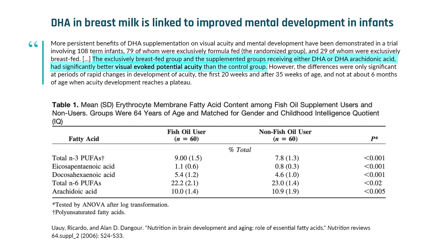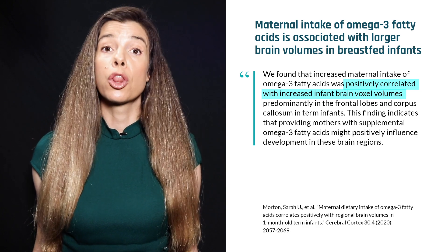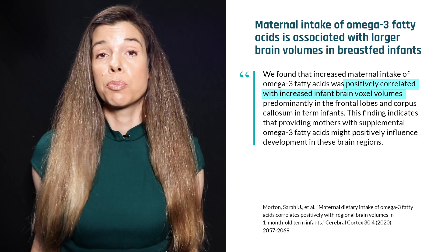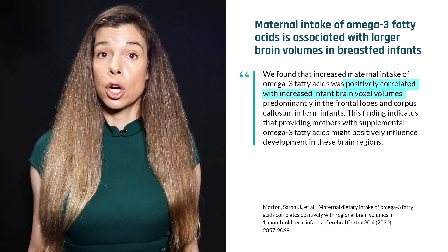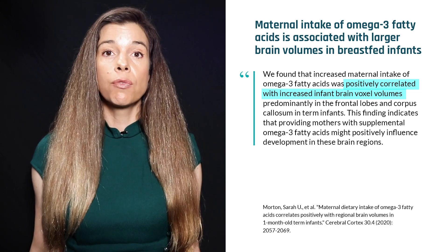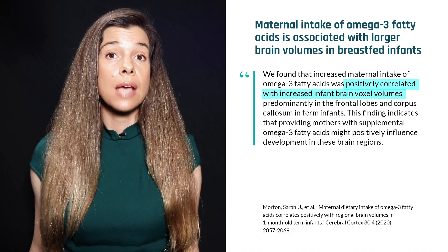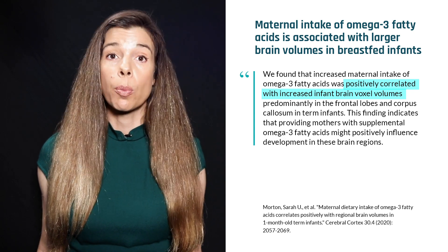Omega-3 fatty acids play key roles in infant brain development. Intake of DHA in particular is associated with improved mental and psychomotor development. DHA is the most abundant omega-3 fatty acid in a newborn's brain. Maternal intake of omega-3 fatty acids is associated with larger brain volumes in breastfed infants. One study involving 92 one-month-old full-term infants found through MRI studies that infants of women who consumed higher quantities of omega-3 fatty acids had greater brain volumes in specific regions of the frontal cortex and corpus callosum.